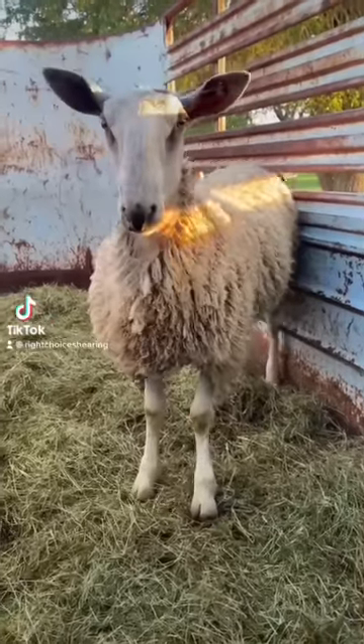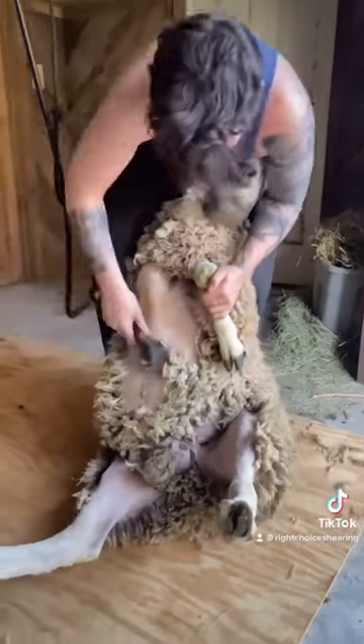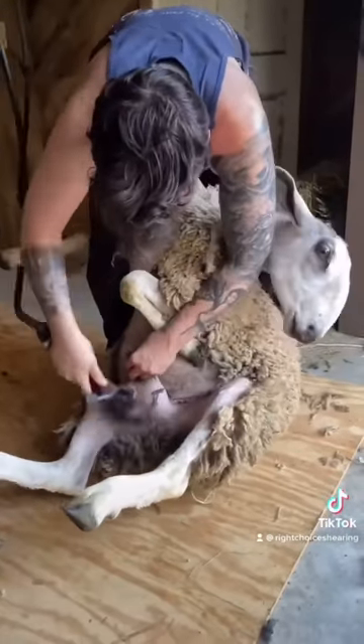This blue-faced Lester Ram is named Rory, and let me tell you why this is my favorite breed to shear — that open belly. These are basically shearers' dreams: no belly, no leg wool, and no face wool. But I didn't get that lucky with the testicles. Thanks a lot, Rory.